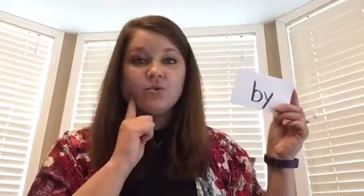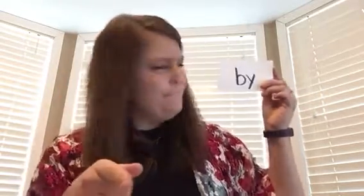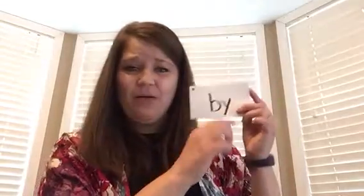Think it, hold it. Bye. That one was a little tricky for me — I'm going to put it on my red to come back to. Think it, hold it. No. Good job, boys and girls. This is my last one. Think it, hold it. This.